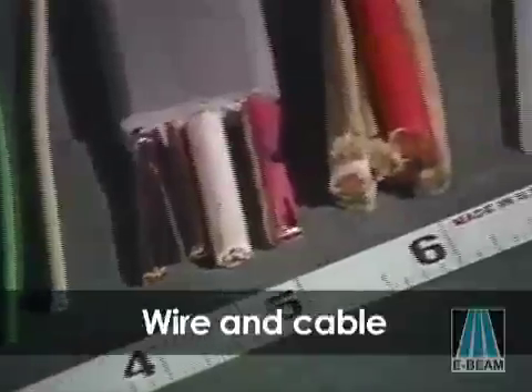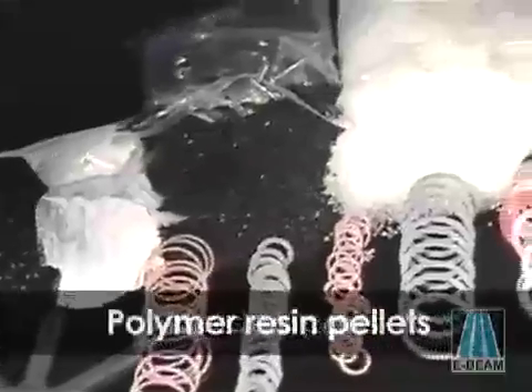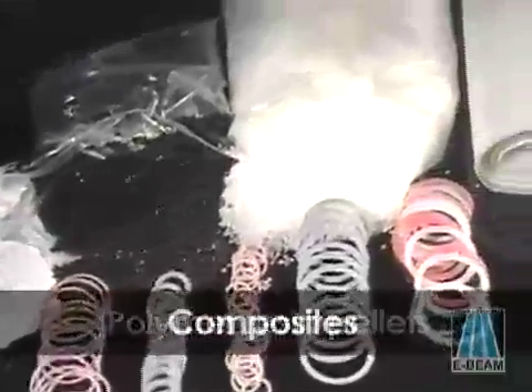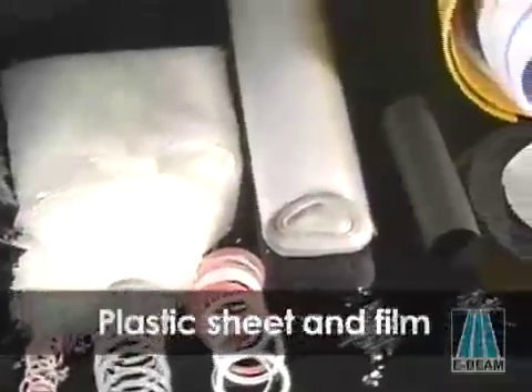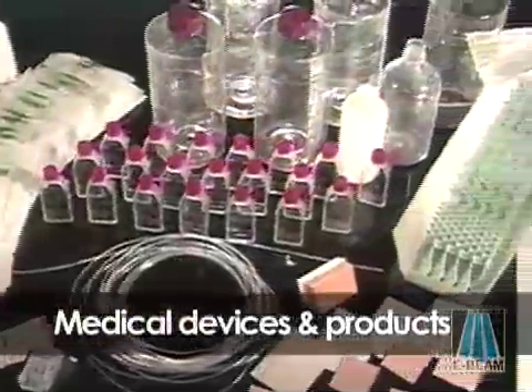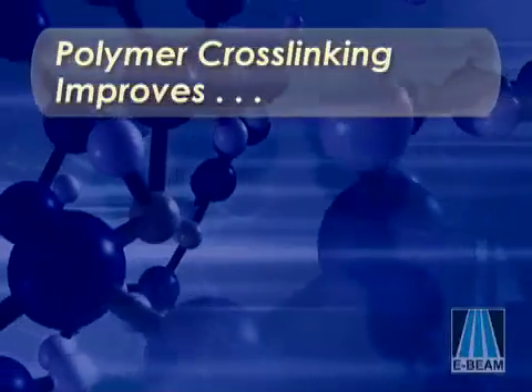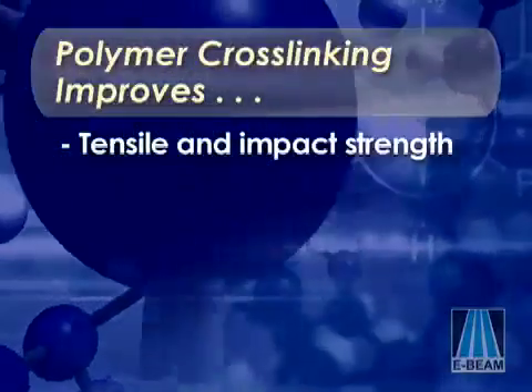Such as wire and cable, tubing and PEX pipe, molded parts, polymer resin pellets, composites used in the automotive and aerospace industries, plastic sheet and film, and medical devices and products.